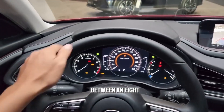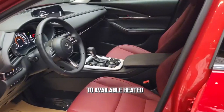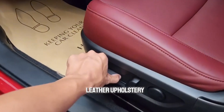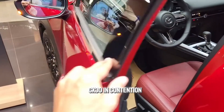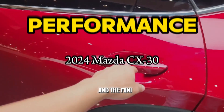Buyers can choose between an 8 or 12 speaker audio system and can upgrade to available heated front seats. Going with the top-spec premium trim adds leather upholstery, a power-operated rear liftgate, and other luxury items that put the CX-30 in contention with higher-end brands' offerings such as the Lexus UX and the Mini Countryman.